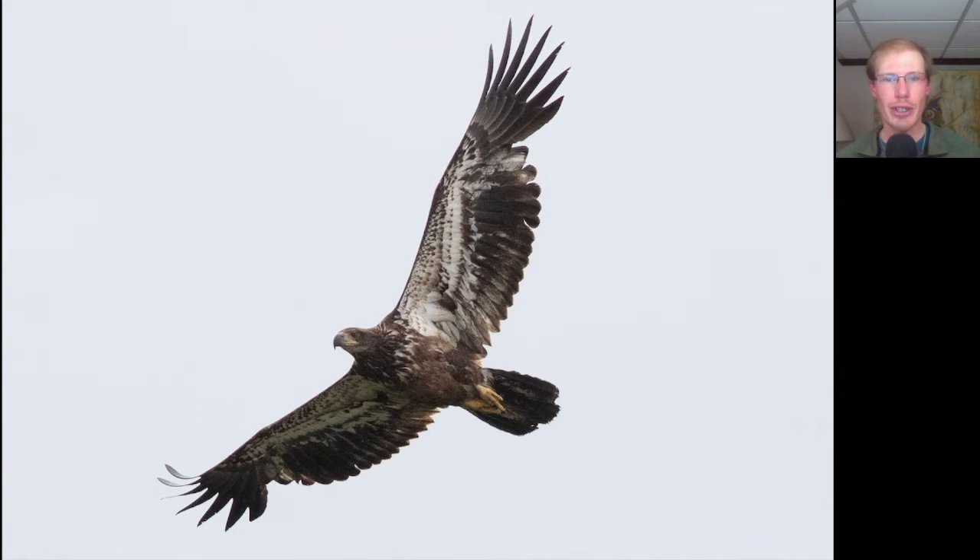Here we have a large, dark raptor. We see a relatively large head and bill on this bird, and a lot of white throughout the underside, especially here in the wingpit area. This is a juvenile bald eagle that would have been born last year, and we can see that it's actually starting to molt, starting to grow in some new inner primary feathers.